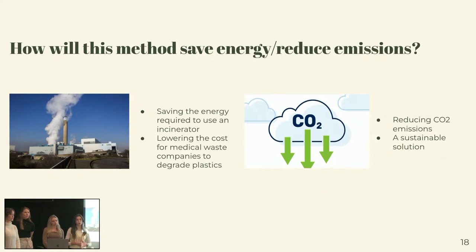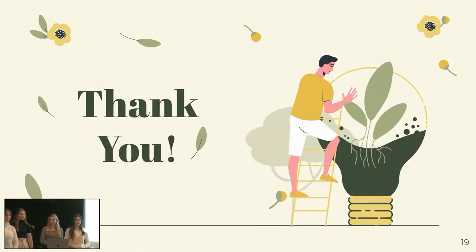So all in all, we described the problem and how we're going to actually get around to doing something like this. The impact — by minimizing the amount of incineration product, we will therefore be saving the energy required to use an incinerator and thus reducing CO2 emissions. Another thing we would be doing is lowering the actual cost for medical waste companies and hospitals to degrade their plastics. And thus, also a more sustainable solution. Thank you, guys.